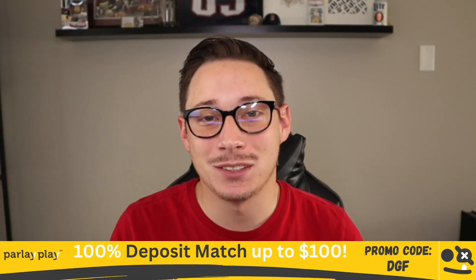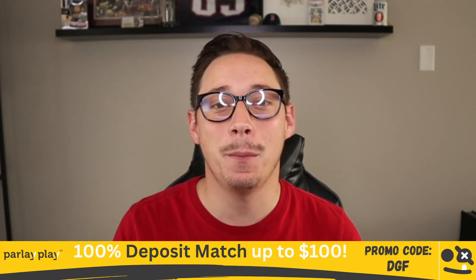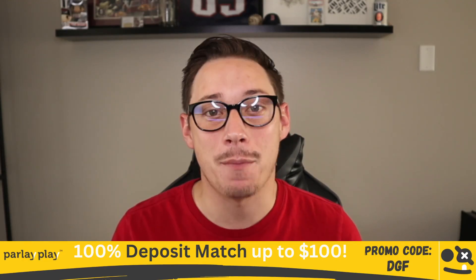Good morning and happy Friday. I'm Dustin with Daily Grind Fantasy. Today we are going to be building a five-pick insured slip on Parlay Play using our DGF Optimizer.